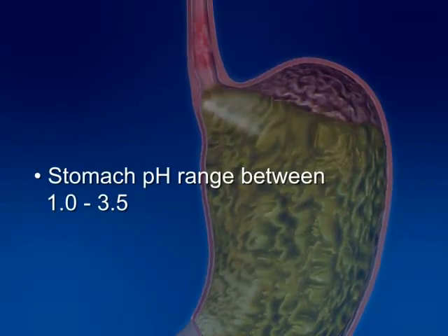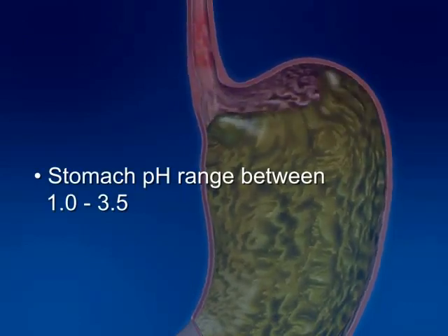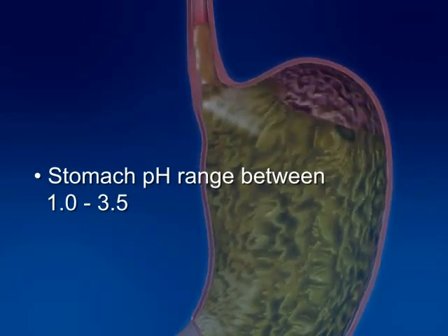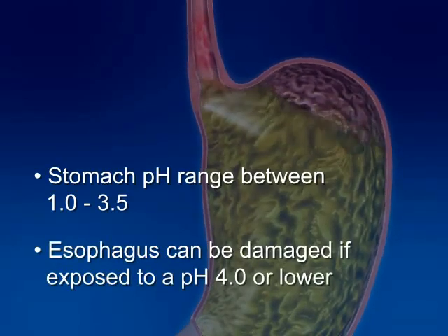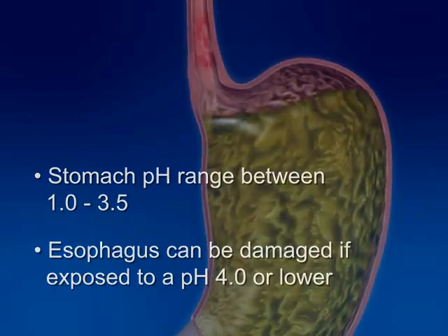Unlike the stomach, which has a very low, very acidic pH range between 1.0 and 3.5, the esophagus does not. In fact, the esophageal wall is likely to be damaged when exposed to a pH of 4.0 or lower.